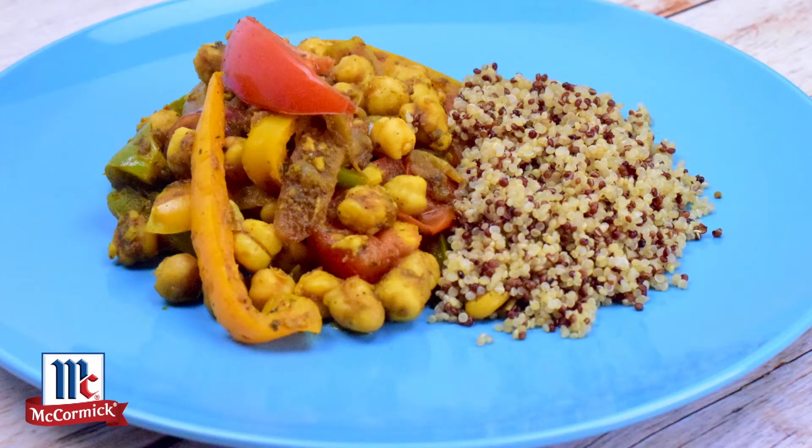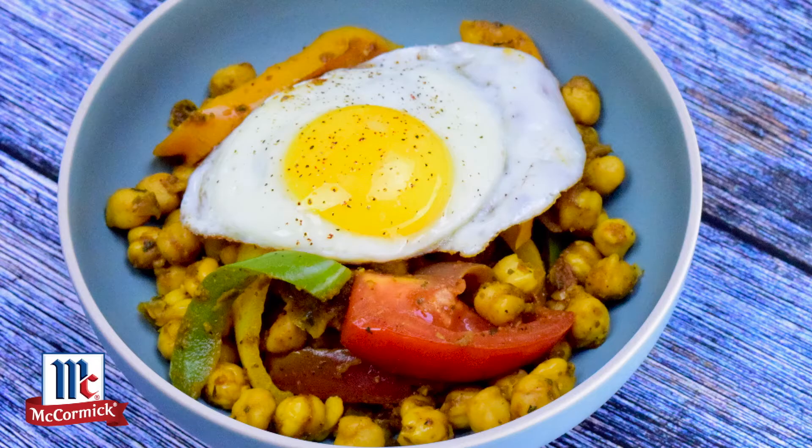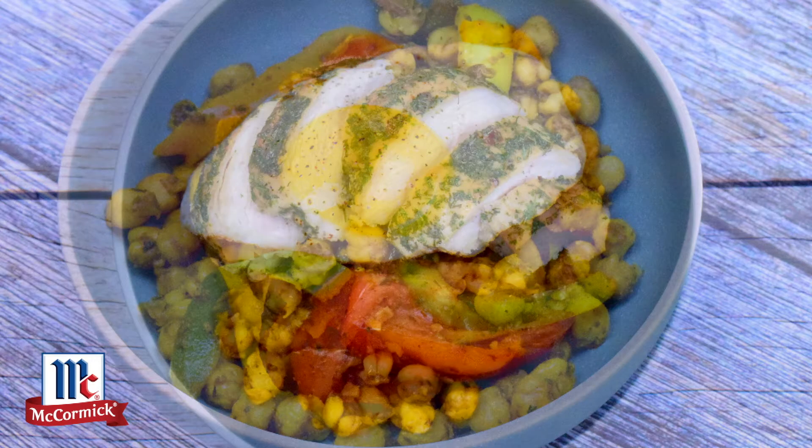Today I'm making a mouth-watering garbanzo stir-fry using six McCormick spices: turmeric, cumin, black pepper, cilantro, chili powder, and garlic powder.